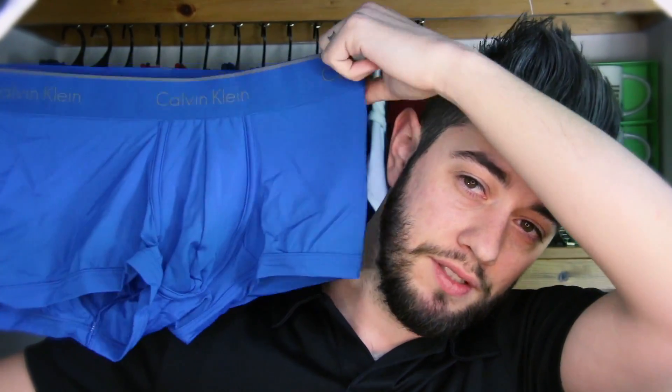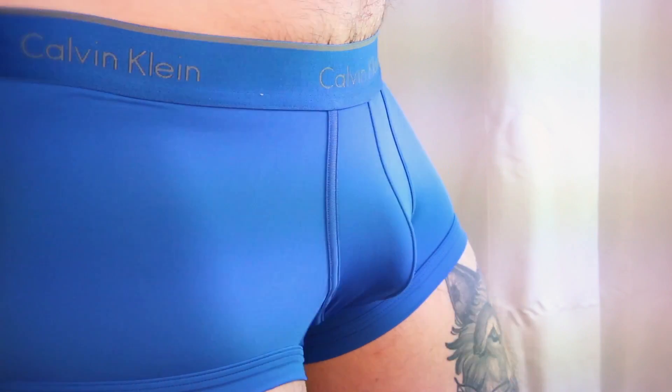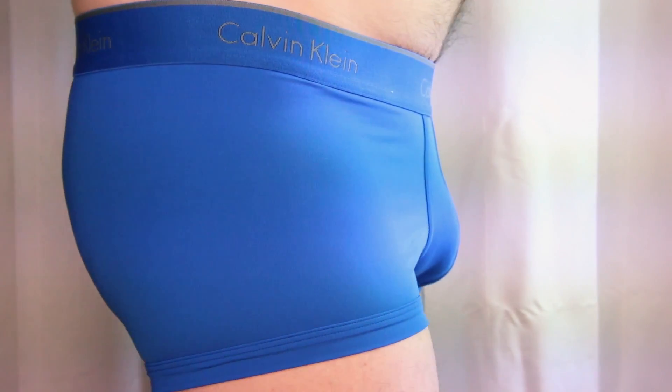I have a lot of sports underwear at the moment so I'm mixing it up and using different ones. The Blueprint has really no support on the back at all — the main support is on the front and on the bottom of the leg.